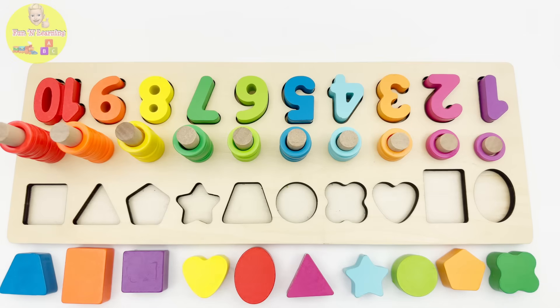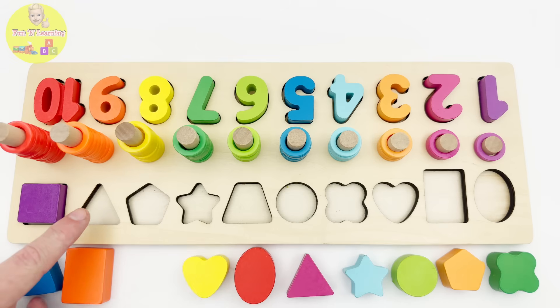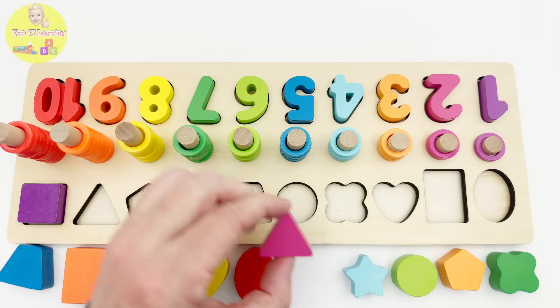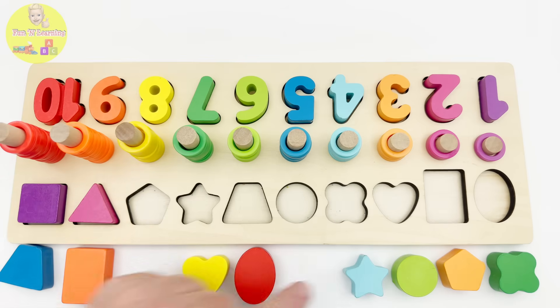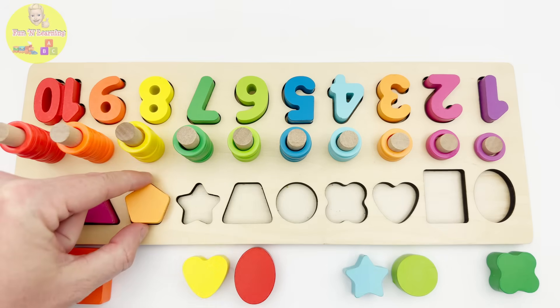Let's complete the shape part of the puzzle. Our first shape is a square — do you see a square? Yes, this purple piece is a square. Our next shape has three sides and is a triangle — this pink piece is a triangle. The shape with five sides is called a pentagon, and it is a light orange shape.